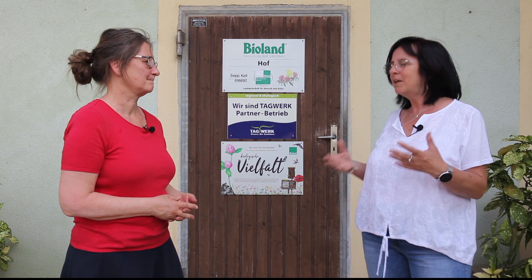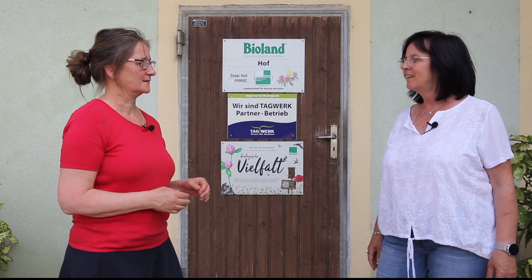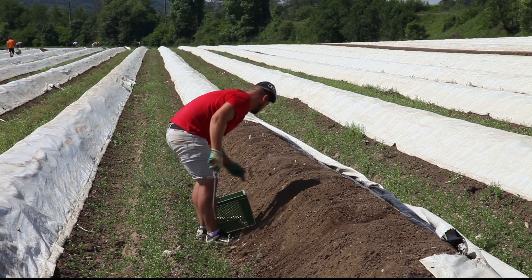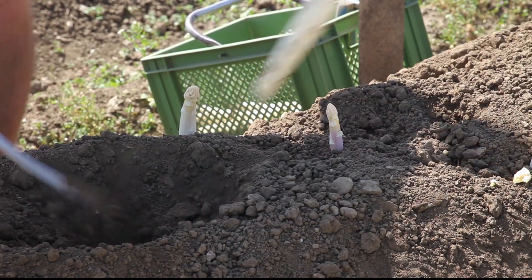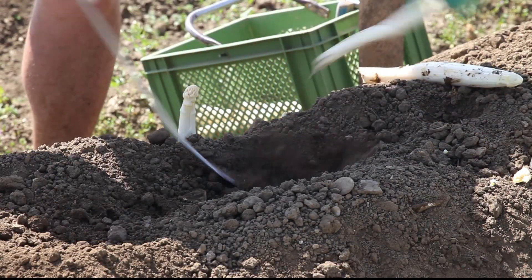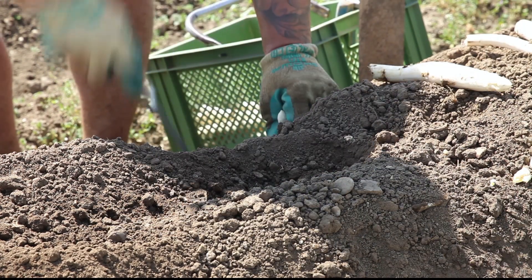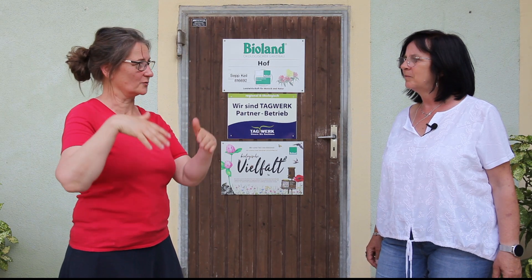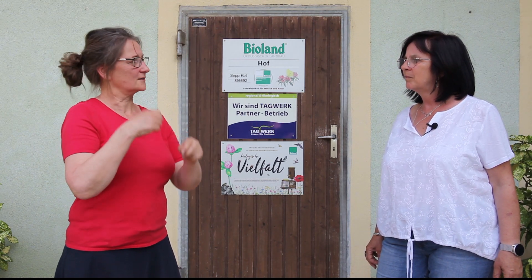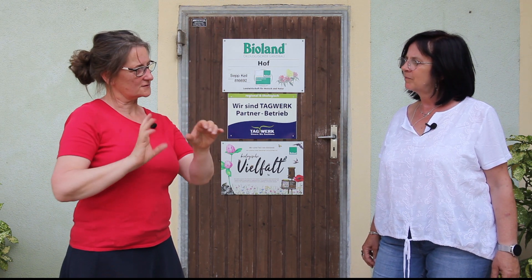Wie erntet man das? Spargelstechen heißt das. Der Spargel ist auf 25 Zentimeter Abstand gepflanzt und treibt Stangen in die Höhe von unterschiedlicher Länge. Man muss deswegen den Spargel ausgraben, weil man nicht genau weiß, wo die kleinen und wo die großen Stangen sind. Wir wollen nur die langen Stangen – die anderen sollen länger im Boden bleiben. Man geht hin, legt die große Stange frei, sticht sie ab und macht es dann wieder zu, damit die kürzeren Stangen weiter wachsen können.